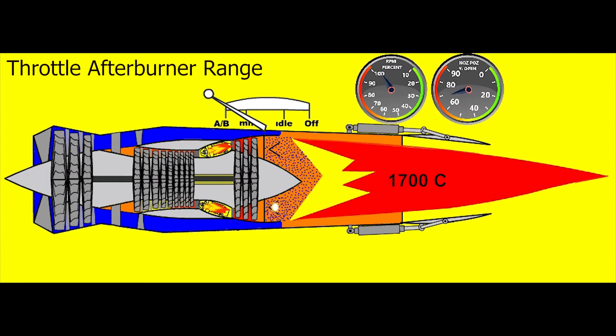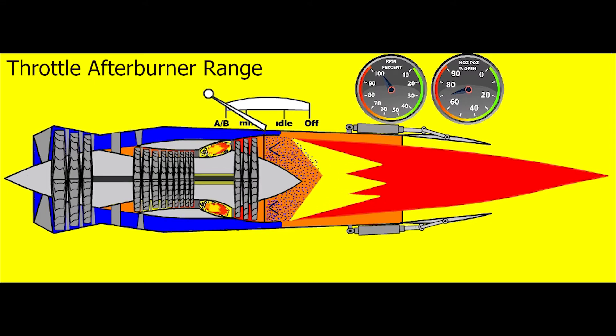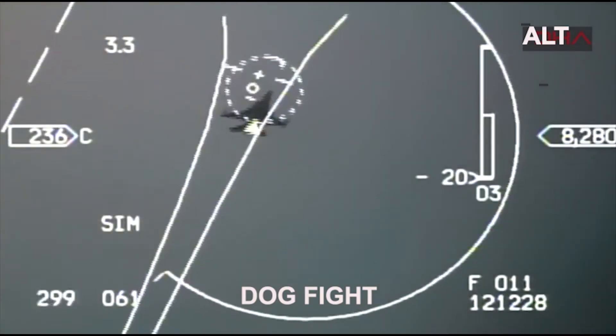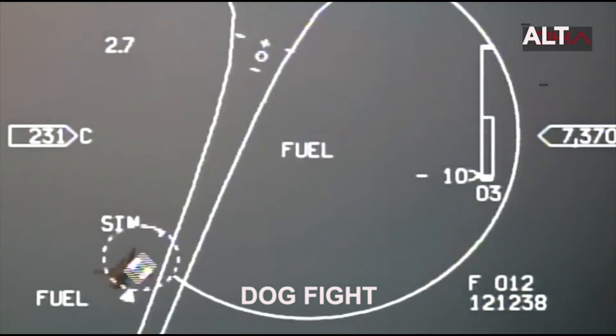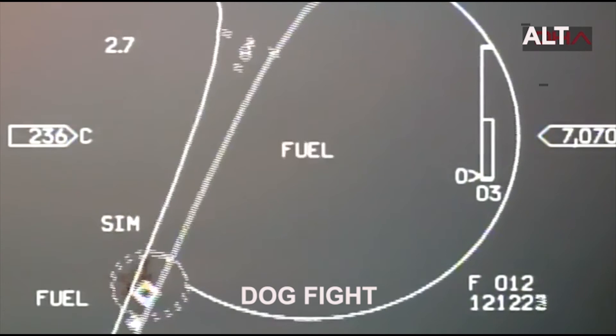The combustion temperature in the afterburner environment can reach an average of 1,700 degrees Celsius. Although continuous use of this system is not a problem in computer games, it is limited in the technical documents of real aircraft. The afterburner system is vital for military aircraft, especially in situations such as dogfights.